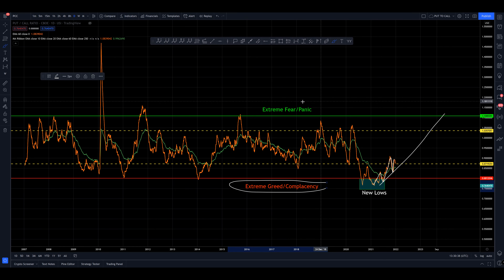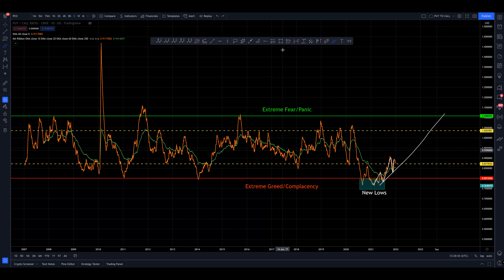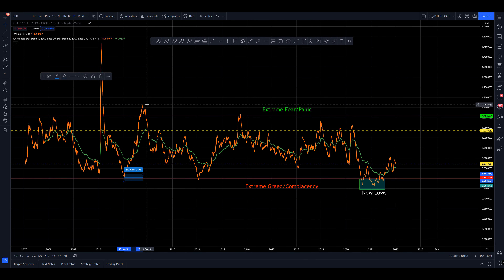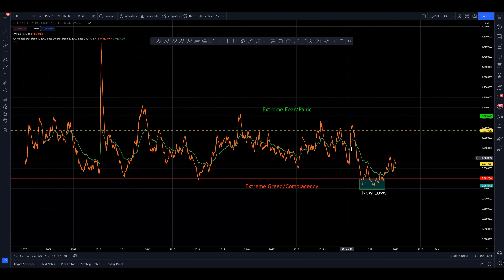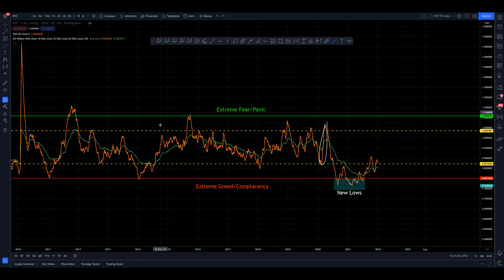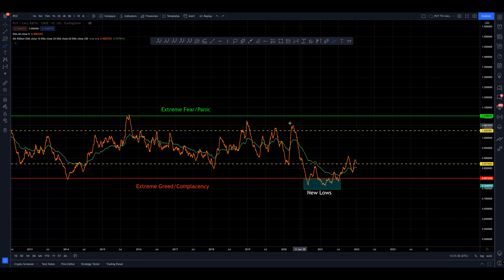We seem to be trending from extreme greed and complacency to extreme fear and panic, but this process is not necessarily an overnight process. We've had some fast moves — like this gigantic thing back in 2010 flash crash — and some quick moves like this one. But let's remind ourselves what kind of timeframe we were talking about: it took 275 days to move from extreme greed to extreme fear in the put/call ratio. So 275 days is not an overnight event. We've had some sharp moves up — the pandemic here was a sharp and sudden move — but in the great scheme of things it really wasn't that much of a panic.